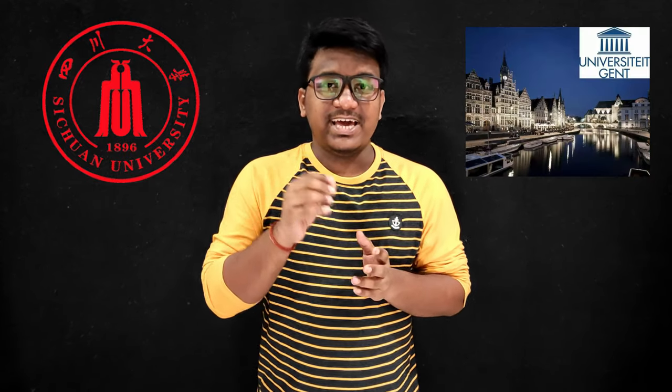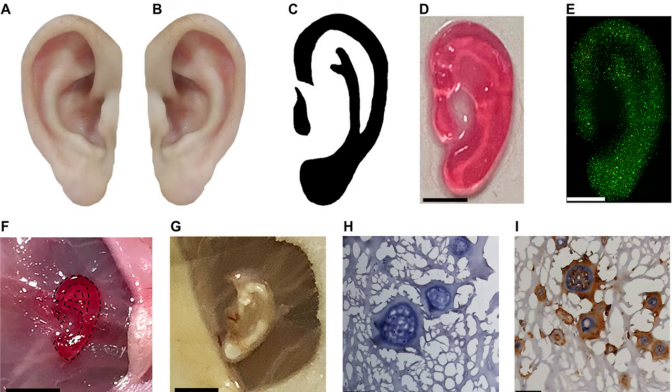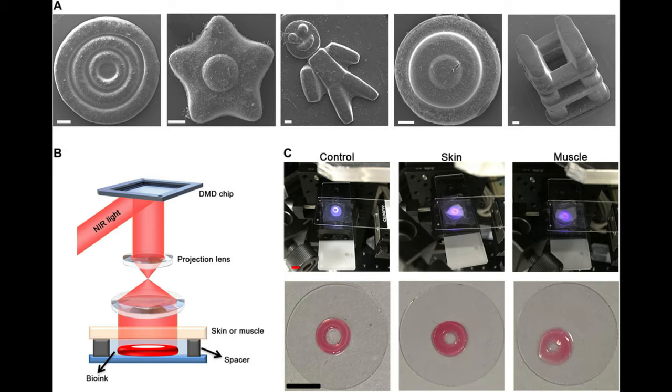Researchers from China's Sichuan University, Belgium's Grand University, and the University of California, San Diego have developed a new method of 3D printing a human ear inside the body. The research team's newly developed digital light processing (DLP)-based technique uses a near infrared light beam to enable non-invasive in-situ 3D bioprinting in the human ear.